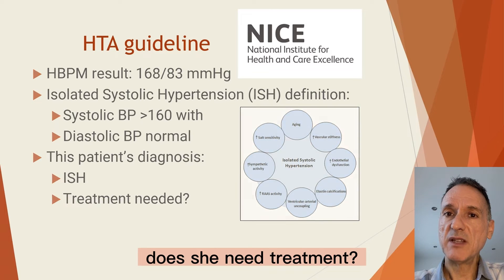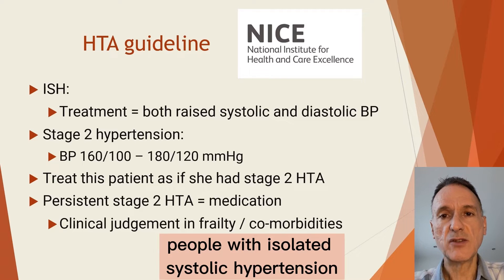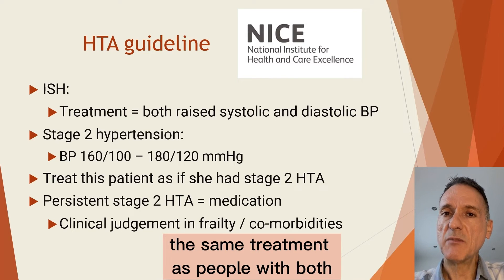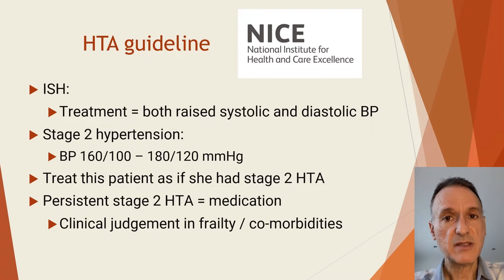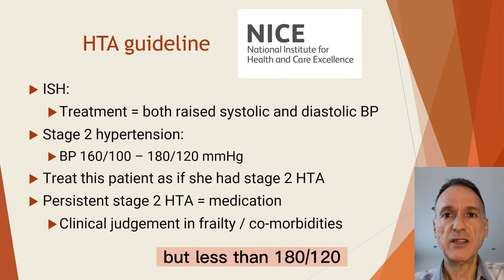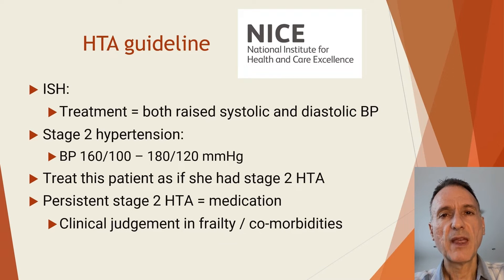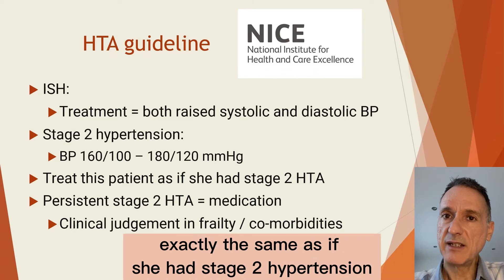Does she need treatment? NICE says that we should offer people with isolated systolic hypertension the same treatment as people with both raised systolic and diastolic blood pressure. Stage 2 hypertension is when the blood pressure is 160 over 100 or higher but less than 180 over 120. This effectively means that this patient needs to be treated exactly the same as if she had stage 2 hypertension.